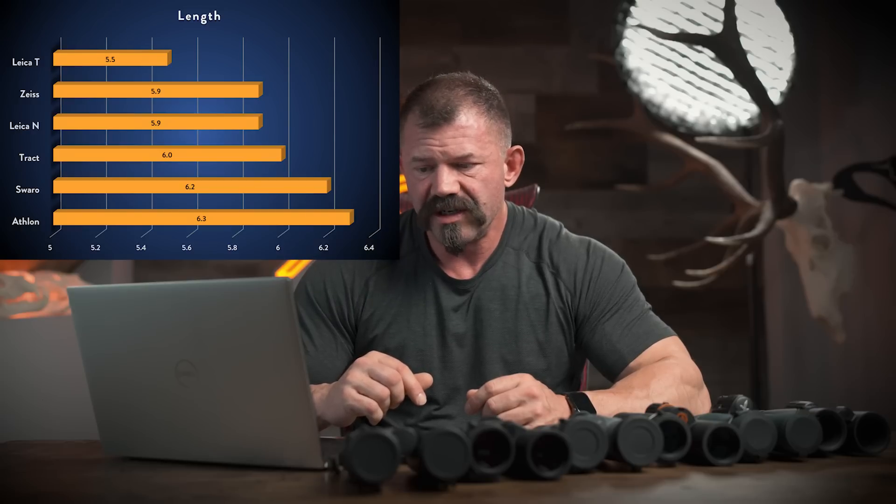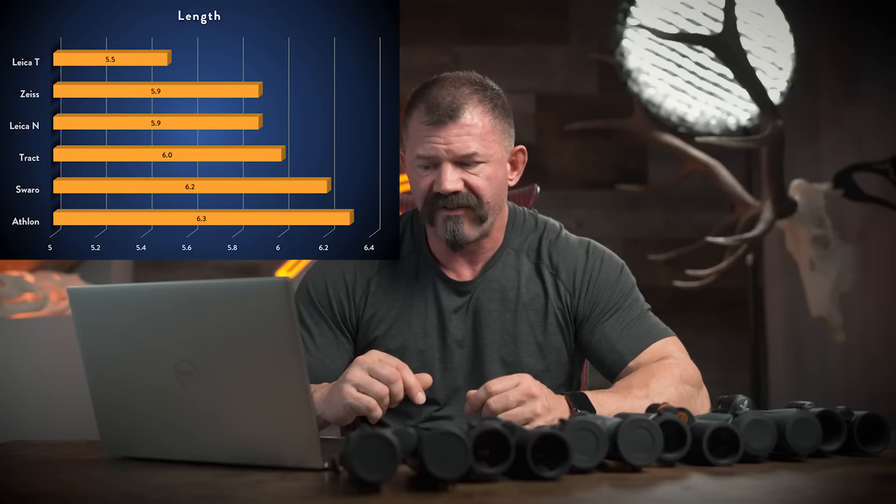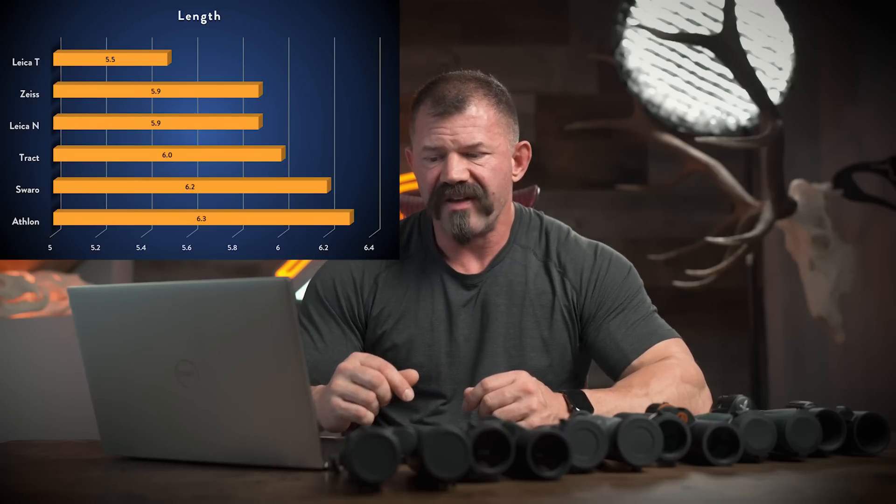Next, we'll compare the lengths of the binoculars. I thought this was important for packing room, binocular harness selection, and pure ergonomics — some people with smaller hands find larger binoculars difficult to handle, and I actually found some of the smaller ones a bit difficult with my bigger hands. From largest to smallest: Athlons 6.3 inches, Swarovski 6.2 inches, Tract 6 inches, Leica Noctavid 5.9 inches, Conquest 5.9 inches, and the Trinovids 5.5 inches.